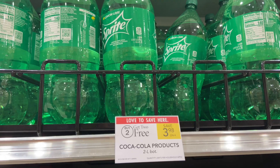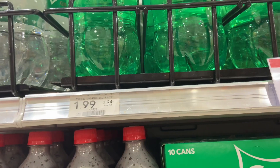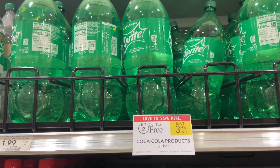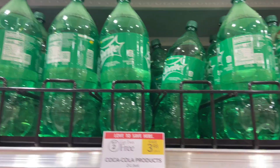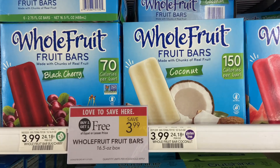We've got some sodas here — they are buy two get two free at $1.99. If you buy two and divide that by four bottles, that will be $0.99 per bottle.